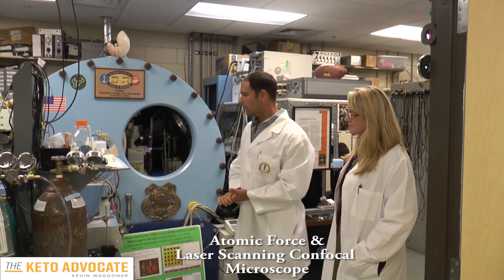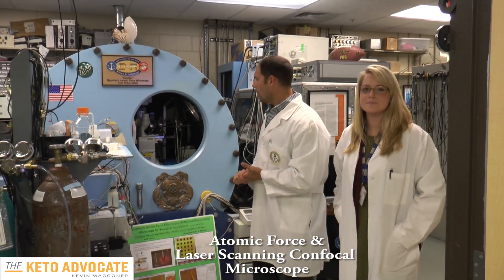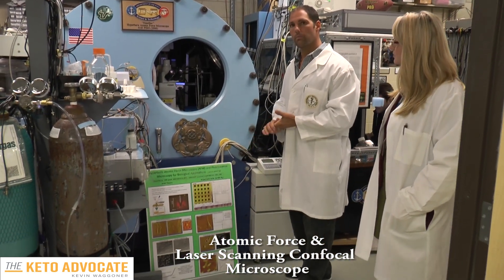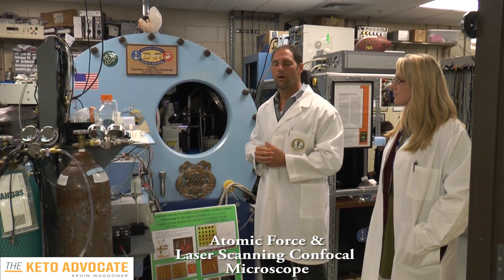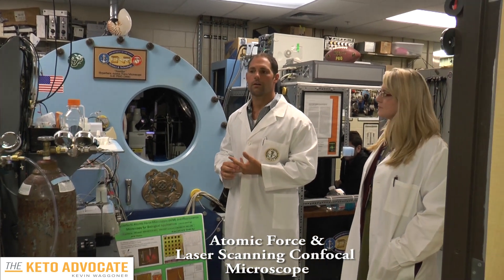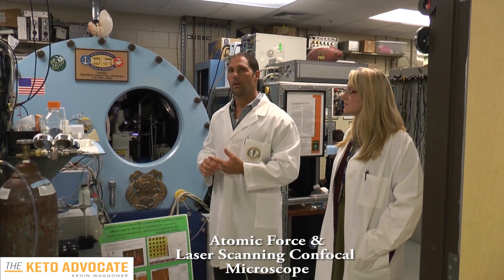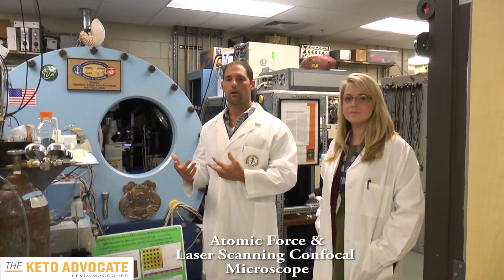What we have here is an example of some unique technologies we've developed and utilized here at the hyperbaric biomedical research lab. We have an atomic force microscope coupled with a laser scanning confocal microscope. This allows us to image cells and tissues at high resolution so we can understand the effects of oxygen and pressure on cellular mechanisms, including the generation of reactive oxygen species, cellular excitability, membrane potential, and calcium signaling. It was a particularly useful tool that allowed us to understand that high-pressure oxygen can be toxic to cancer cells.